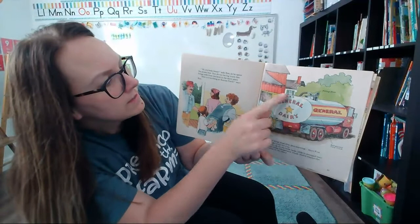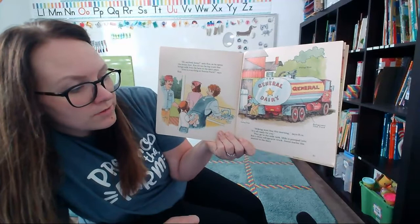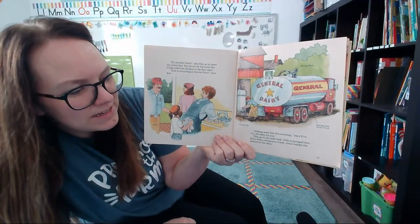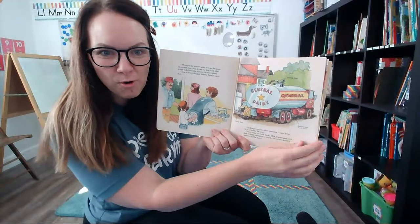Ken arrives and opens the door. Ken drives the big truck that brings milk from the farm to the dairy plant. "How is everything at Sunrise Farm?" says Ken. "Milking went fine this morning — it's all ready for you," says Eve. They go out to the milk tank. The milk is pumped into Ken's shiny refrigerator truck. Jason marks the amount in the diary. A big hose hooks up to the tank and pumps all the milk right into the truck. It's refrigerated, just like the fridge at your house, to keep the milk cold.